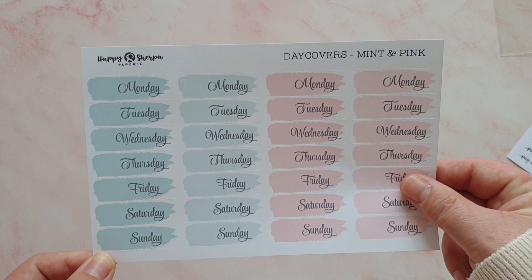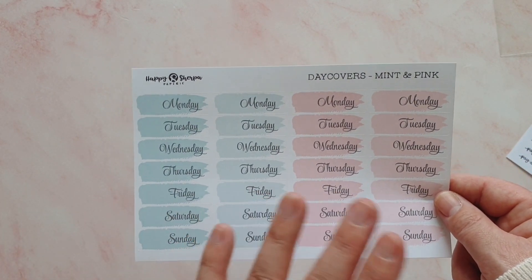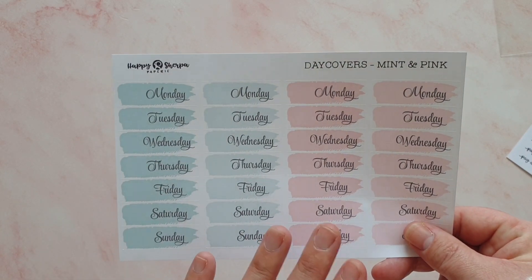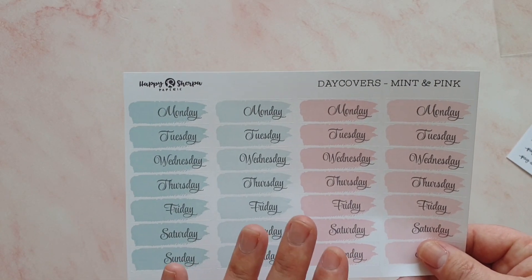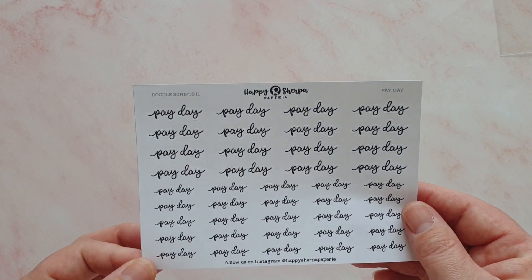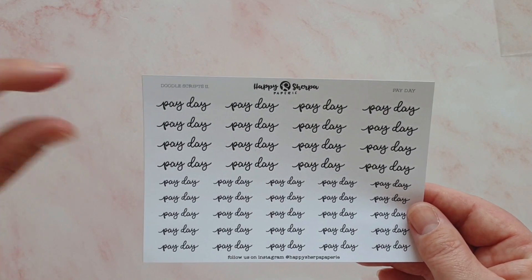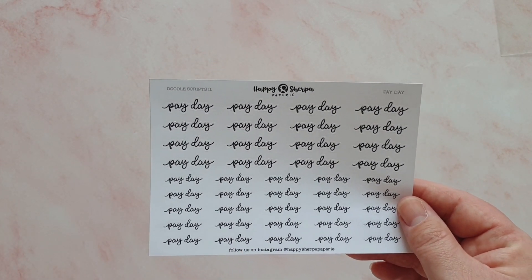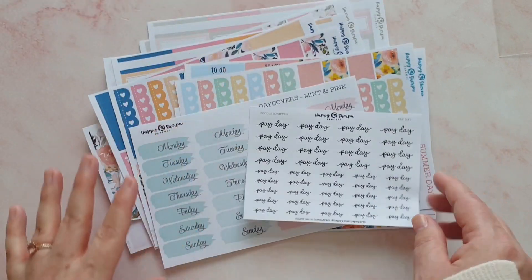I also picked up some separate date covers — I got the mint and pink. These are available in the shop in a ton of colorways, so if you're looking for date covers definitely go and have a look because there's probably a palette that will suit your needs. Then I picked up the Payday doodle scripts as well, and I really like how you get some bigger ones and some smaller ones — I can use the bigger ones in my bigger planner and the smaller ones in my Hobonichi Weeks.